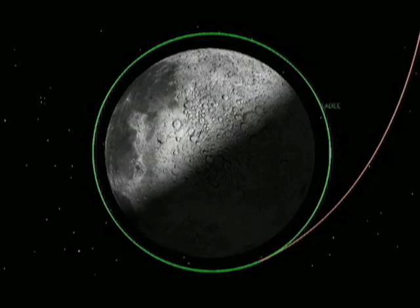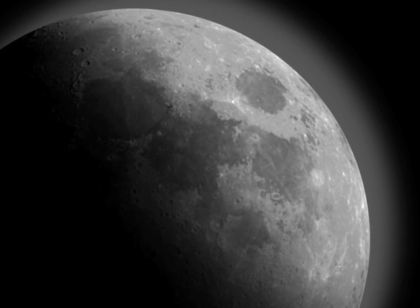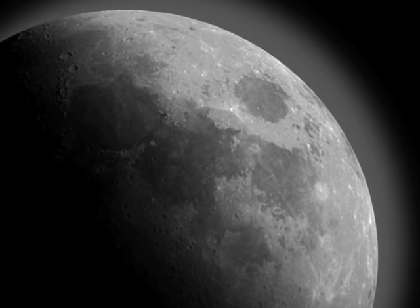After leaving the Earth, LADEE will meet up with the Moon and go into a circular orbit around the Moon. Its job is to study the atmosphere of the Moon. The Moon's atmosphere is much thinner than the atmosphere that we have on Earth.